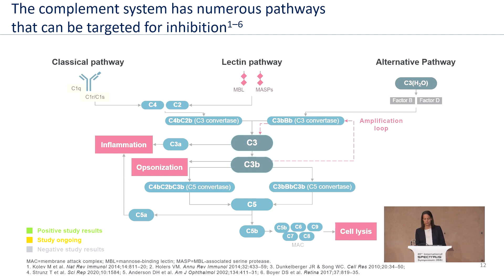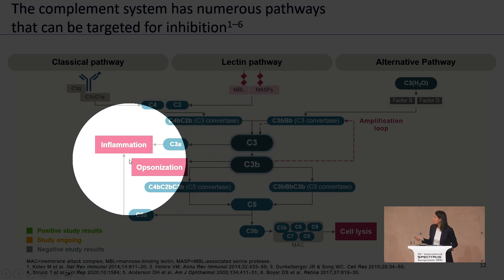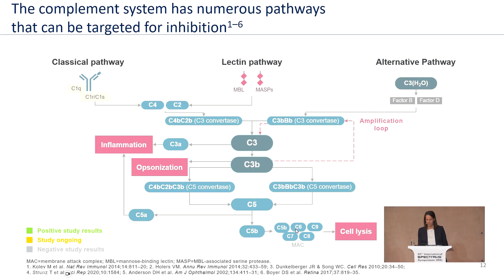There are three different separate activation pathways of the complement cascade that converge with the cleavage of factor C3 into C3a and C3b, inducing inflammation, opsonization for phagocytosis, and cell lysis by activation of the membrane attack complex. This is our innate immune system, usually active to defend against bacteria. But in the case of AMD, variants in complement factor genes lead to an over-activation of the complement cascade.